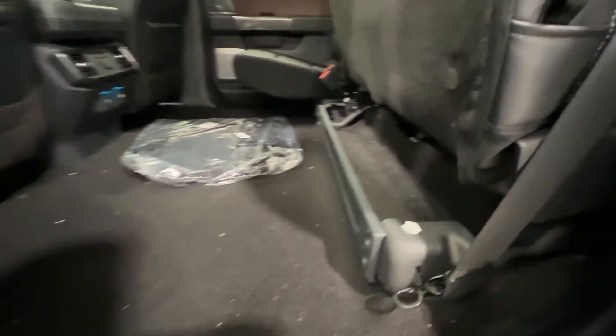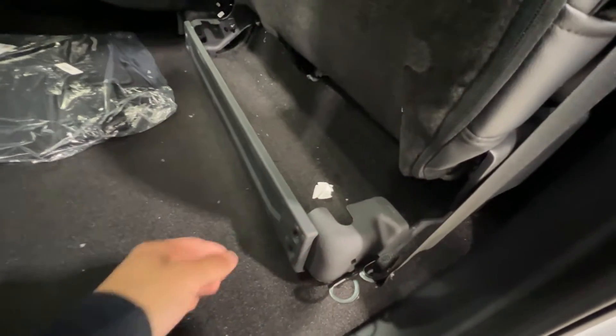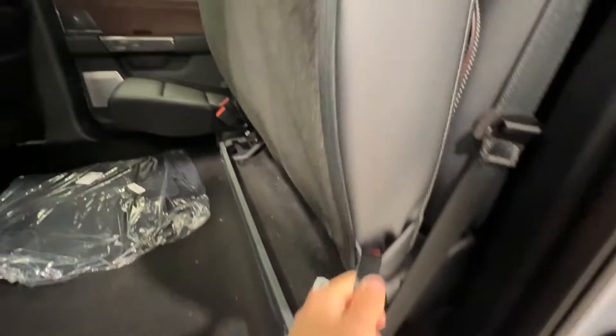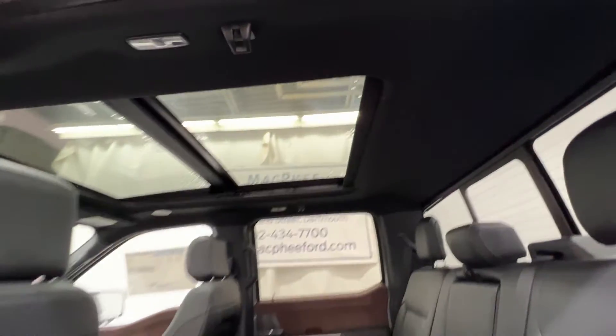You do get a nice flat load surface, and you can also option in lockable storage — just an option on F-150. And there's a nice view of that panoramic sunroof from the back seat as well.